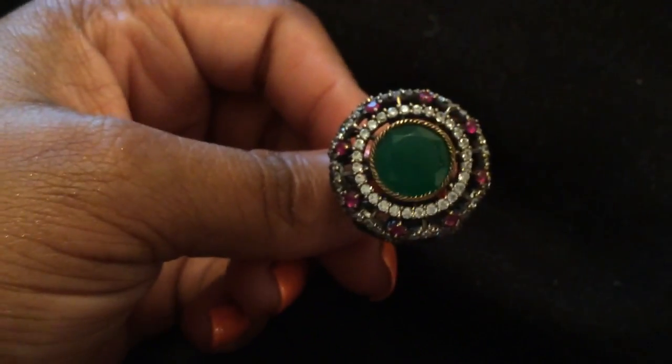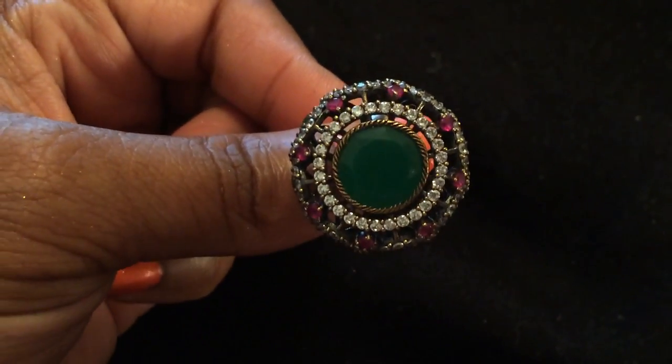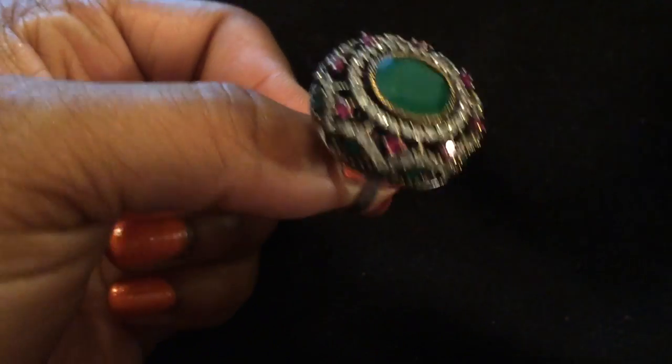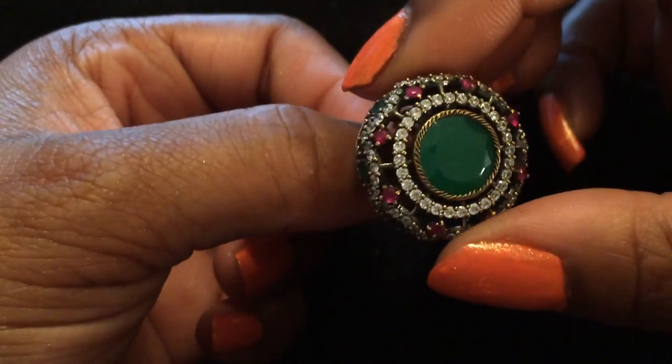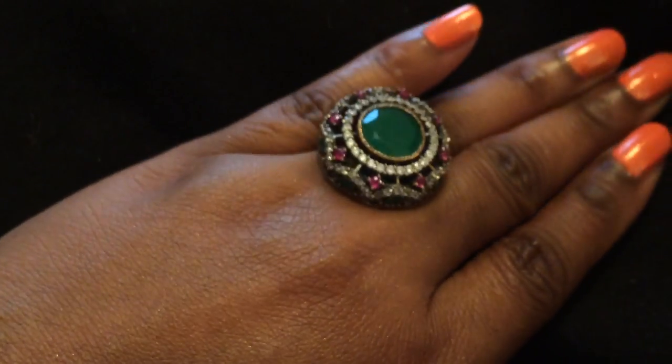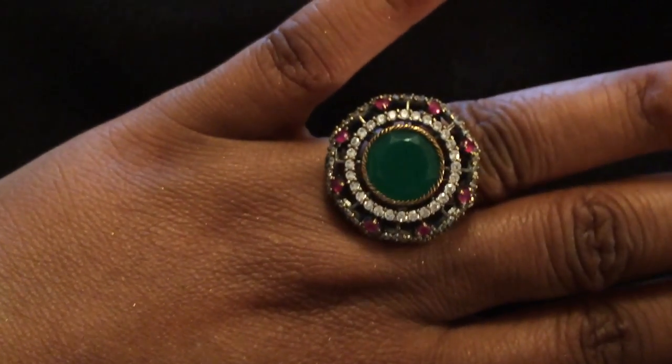This one here is emerald and ruby — gorgeous. This is one of my current favorites. Look at that — beautiful, beautiful, beautiful. Hopefully it doesn't get stuck on my finger. I was eating bad; I had Taco Bell last night, which was a lot of salt — shouldn't have done that.